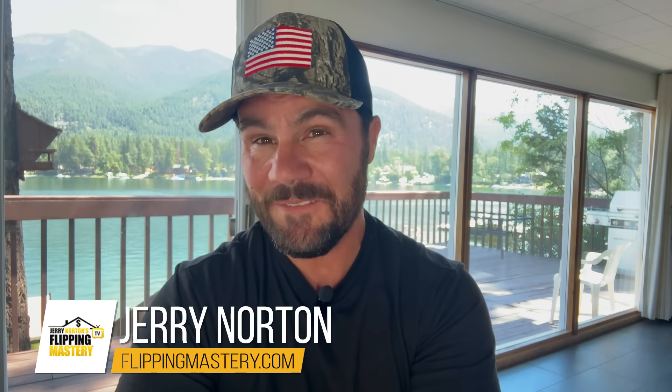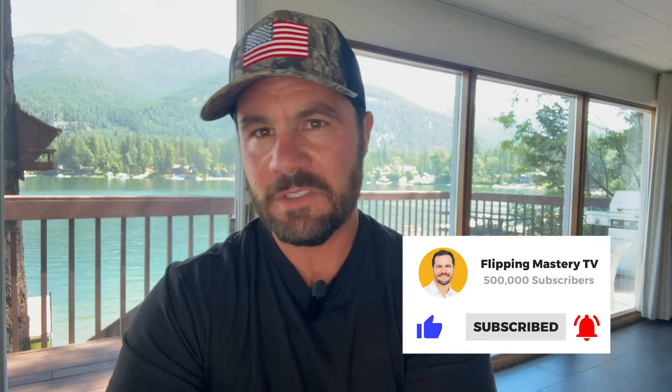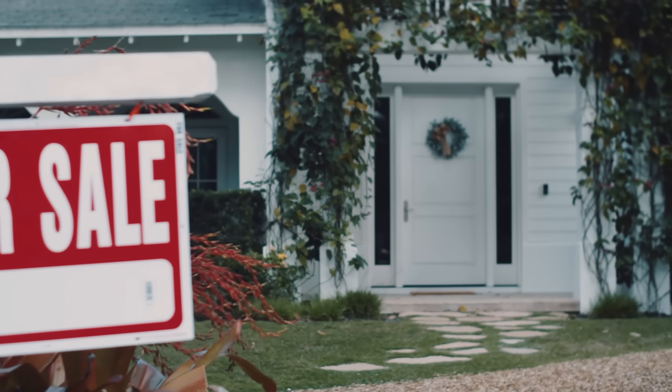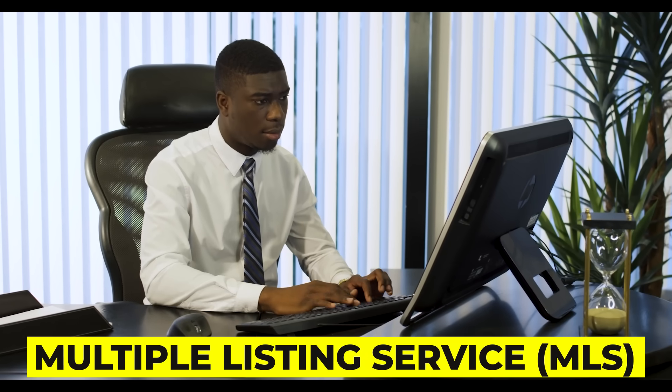Zillow is the most visited real estate website in the US with an average of 57 million visitors every single month. But most people don't understand how Zillow works. And in order to understand how Zillow works, you first need to understand how real estate agents work. When a seller hires a real estate agent to sell her property, the agent puts the property for sale on a private site called the Multiple Listing Service, or MLS.